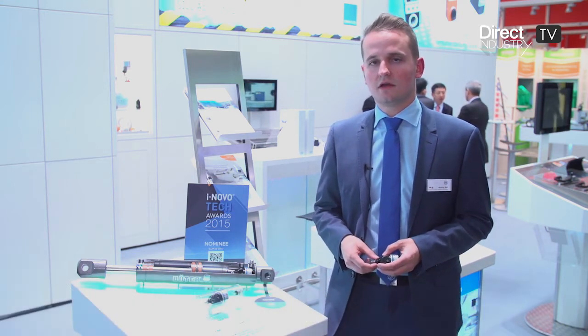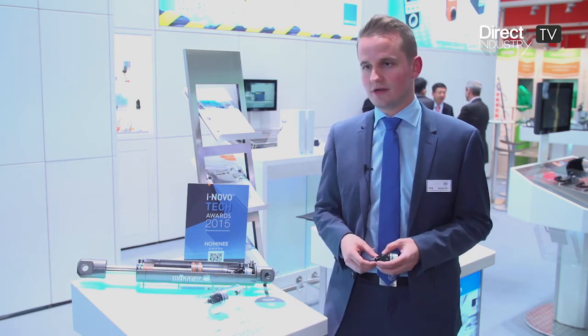My name is Matthias Roth. I'm a product manager and branch manager from SICO company. I'm the leader of the branch mobile automation, specifically sensor solutions for the mobile automation industry.